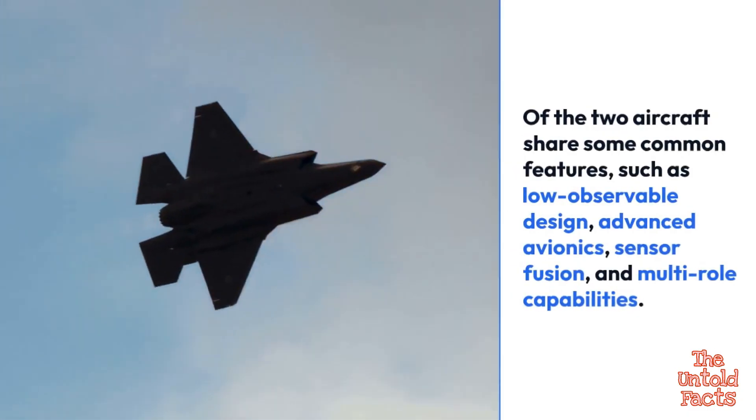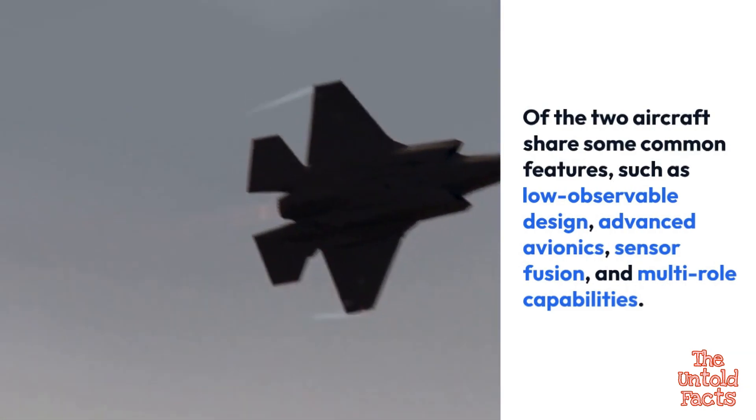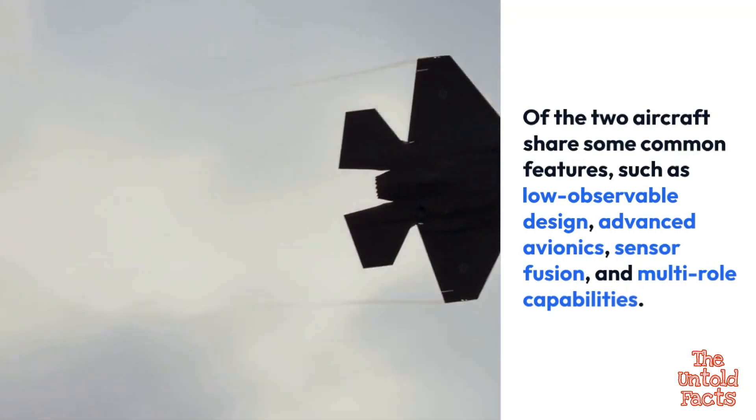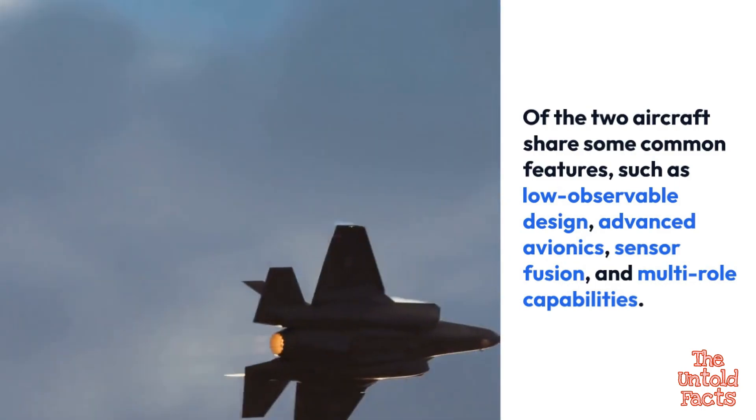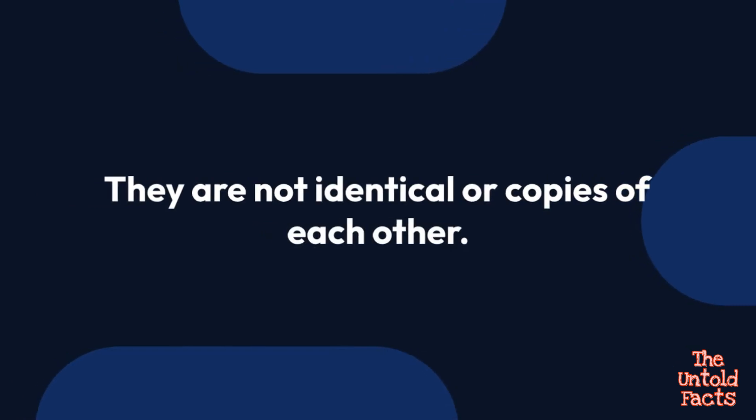The two aircraft share some common features, such as low observable design, advanced avionics, sensor fusion, and multi-role capabilities. However, they are not identical or copies of each other.